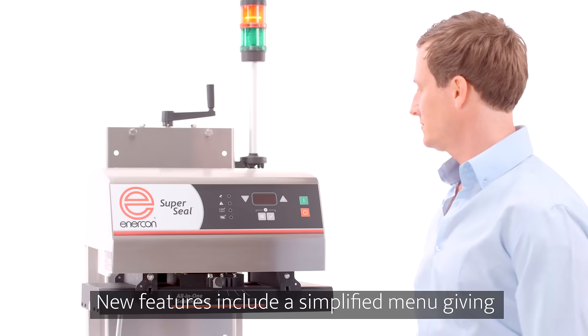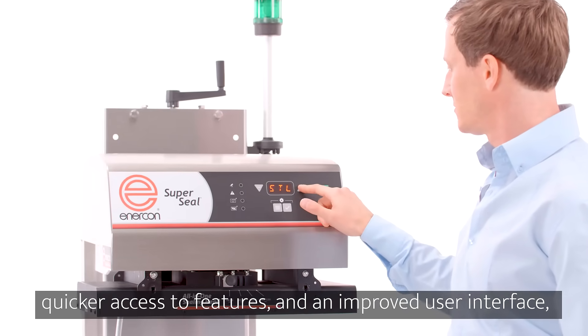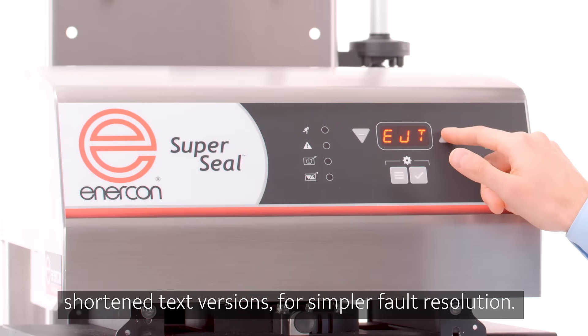New features include a simplified menu giving quicker access to features, and an improved user interface where error codes have been replaced with shortened text versions for simpler fault resolution.